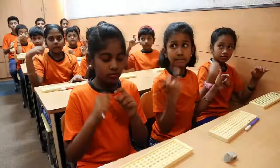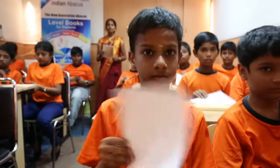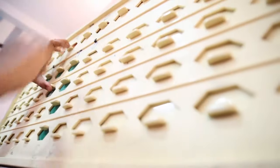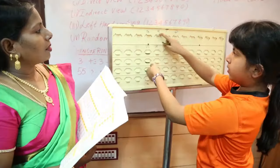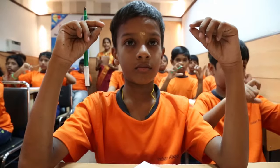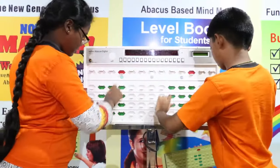Children learn to add, subtract, multiply, and divide in doing basic calculations, as numbers are converted into images and images are converted back into numbers. Indian Abacus is an educational counting tool for learning to do fast and accurate mental arithmetic, especially helping to enhance brain skills such as concentration, visualization, listening skill, self-confidence, speed, and accuracy.